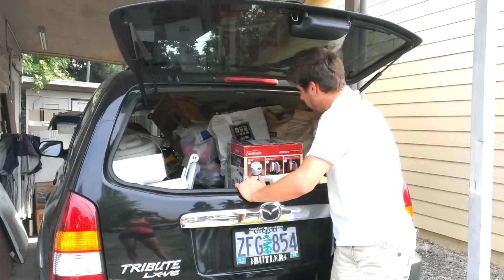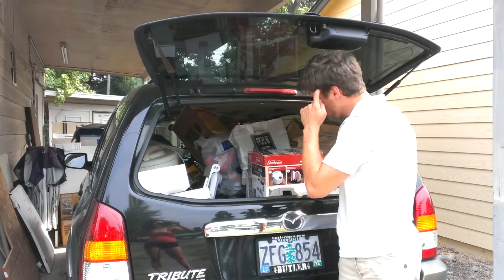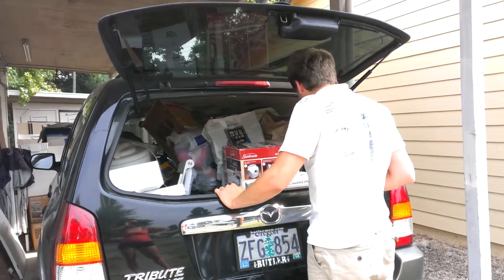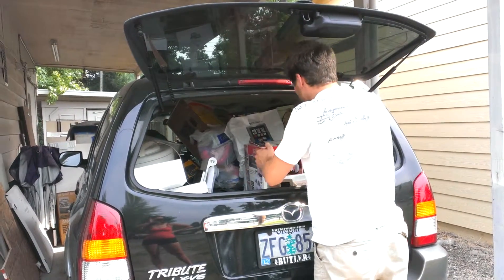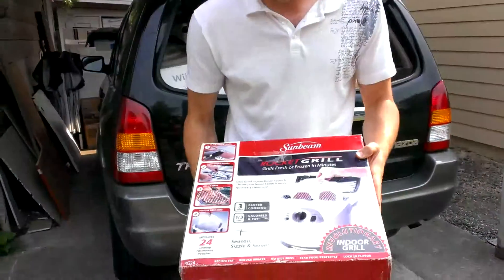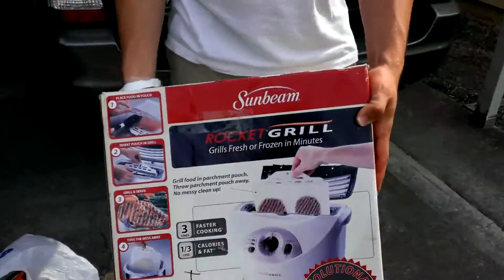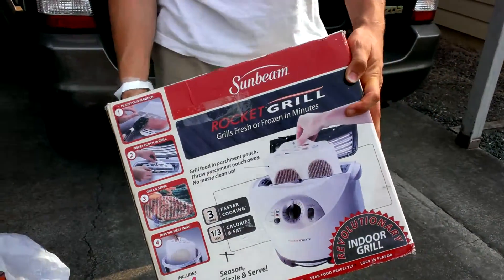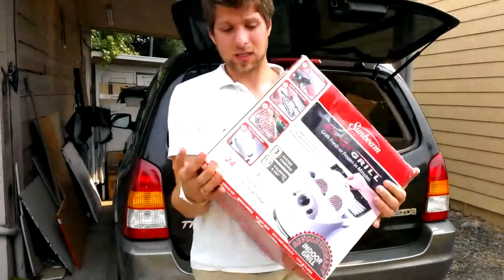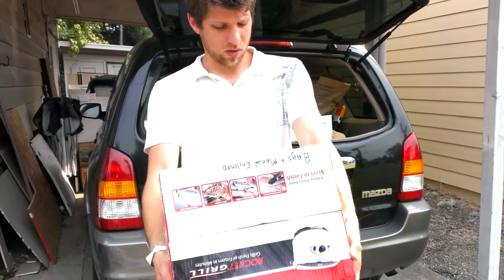We all have to have multiple streams of income nowadays to survive. We're getting to the point where I'll talk about the lady who helped me pick up all this stuff — she did so well. This here is a nice Sunbeam rocket grill — it grills fresh and frozen foods in minutes. It had actually been resealed, but when I opened it, it was brand new and never been used. These go for about $69 online; I paid $10 for it.